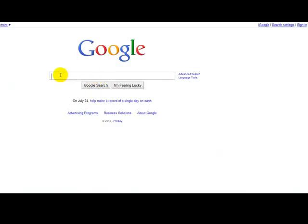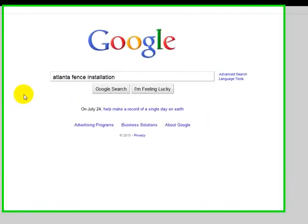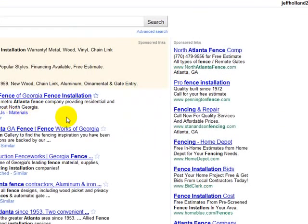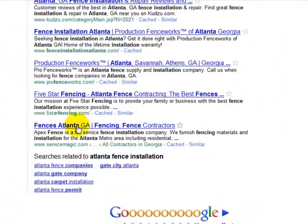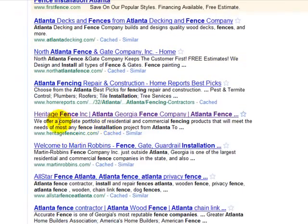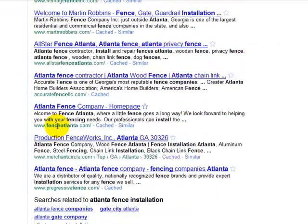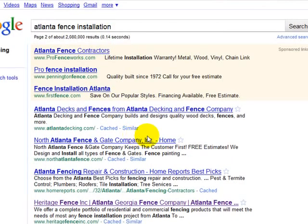I wanted to take you to the Google search box to show you one of the keyword phrases we've been trying to rank for: 'Atlanta fence installation.' To show you where we are on the search engine result pages — Heritage Fence is not on the first page. Checking the second page — Heritage Fence is on the second page, so we still have a little ways to go to get to that first page.